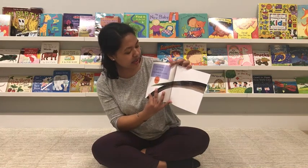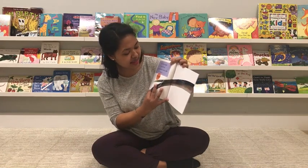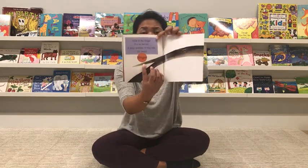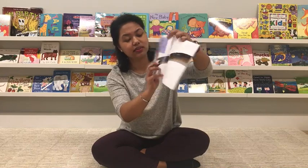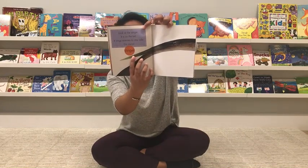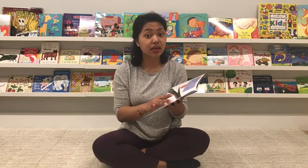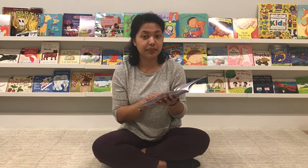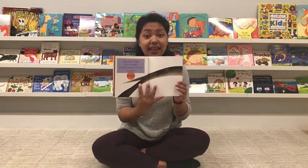Look at the stinger. It is on the tail. It stings enemies to stay safe — go away! Can you see the spiky stinger? It has little spikes coming out of it. So when it gets threatened, or when other animals try to attack it, it uses that to stay safe.